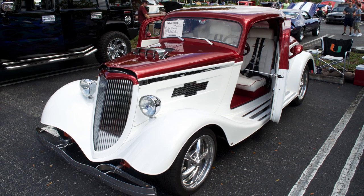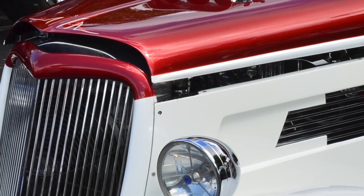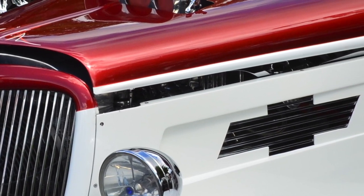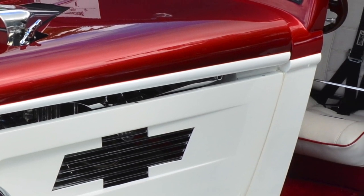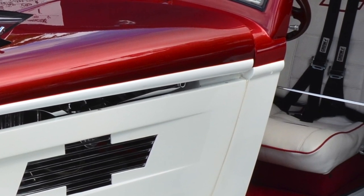I bought the kit in 2000 and spent seven to eight years building it the way you see it now. People want to know why I put the Chevrolet logo on all the instruments, which is a conversation piece, because I built the Chevy engine myself, and put the supercharger and electronic fuel injection on it. That's something new for the street.